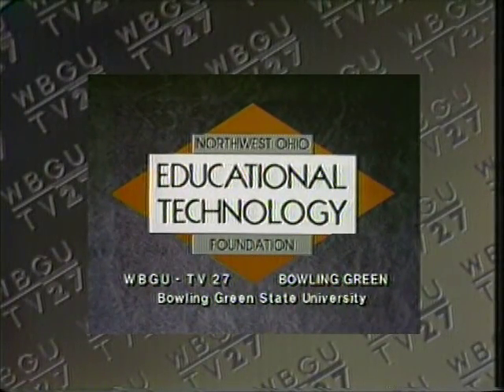Local support for News 6 has been provided by the Northwest Ohio Educational Technology Foundation, Bowling Green State University, and the members of WBGU-TV.